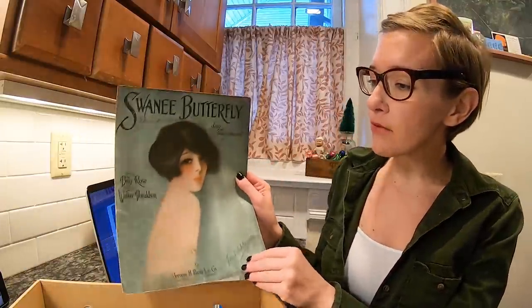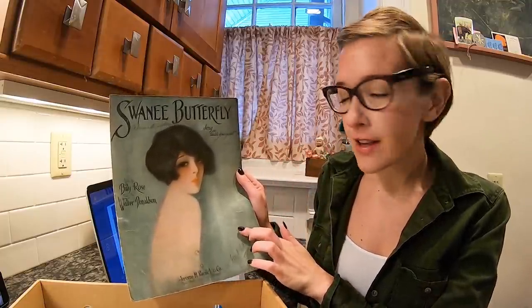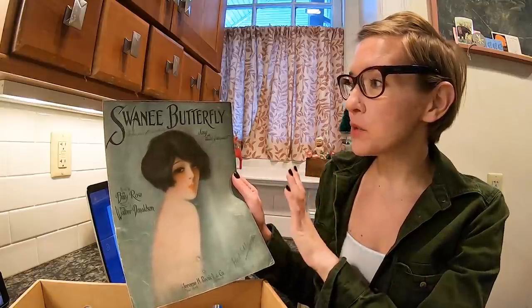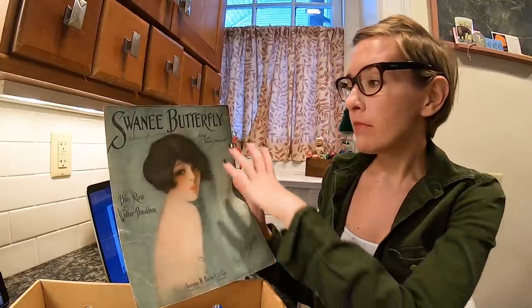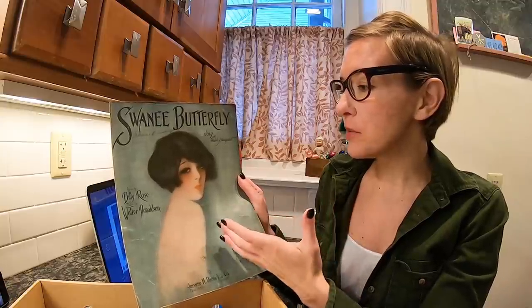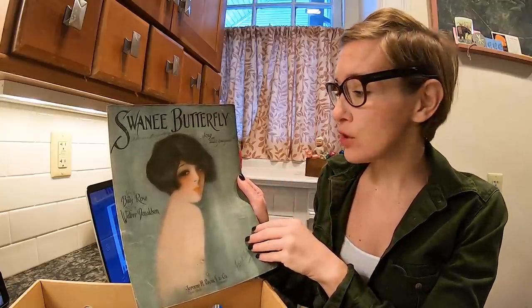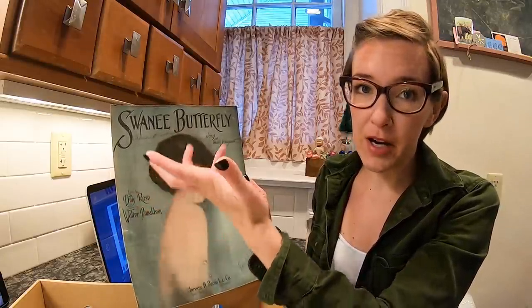In this box of sheet music, I did find one piece that will pay for the entire box. But first, I'm going to show you some of the other reasons why I purchased it. This lovely piece was right on top. I love this color — a really nice soft image. We have the Swanee Butterfly, a song with ukulele arrangement. Art deco, love the hair. This could be used as a junk journal cover, it would look great framed, or even just repurposing the face into some kind of craft.